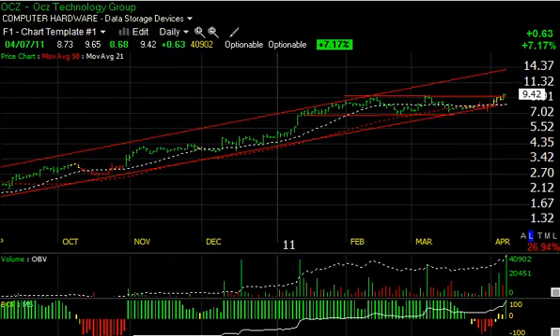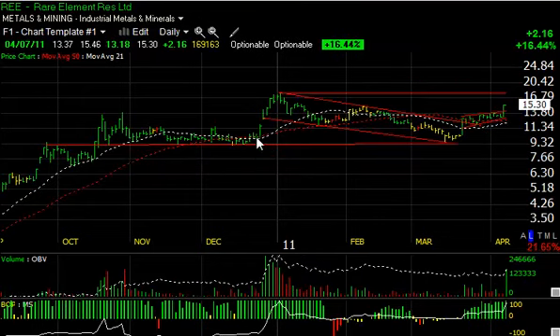Another rare earth stock that did well for us was RE today, jumping from 13.37 to 15.46, closing at 15.30 — up $2.16 or 16.5 percent on 17 million shares. Big day for that stock — the biggest volume since the very beginning of January. At this point a retest of the highs in the 17–17.50 range may take place, and that's our short-term target.